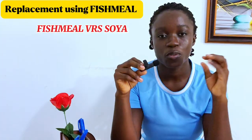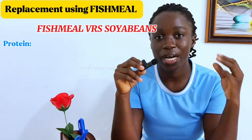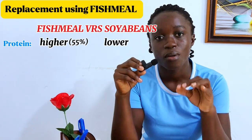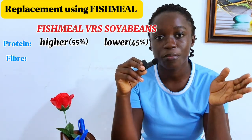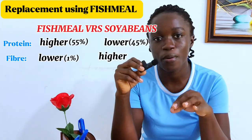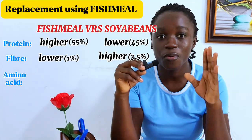How can we do a proper replacement, and up to what percentage can these alternative ingredients be used in our pig feed formulations? Let's start with fish meal. Comparing fish meal to soya beans: in terms of protein content, fish meal has a relatively higher amount of protein — about 55% — compared to soya beans at about 45%. In terms of fiber content, fish meal has a lower crude fiber content of about 1%, while soya beans has about 3.5%. Both fish meal and soya beans have a very good amino acid profile, being rich in most of the essential amino acids.